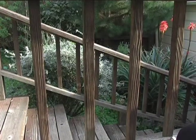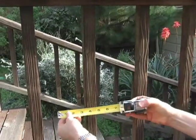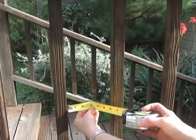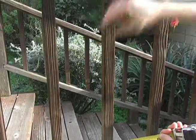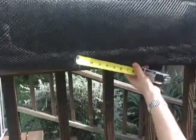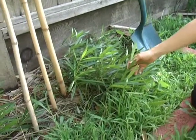Many homes have balconies or banister railings that are too widely spaced for kids. If the opening is more than three inches wide, a child can become trapped in it or fall all the way through. Very often it's necessary to cover these openings with a mesh.